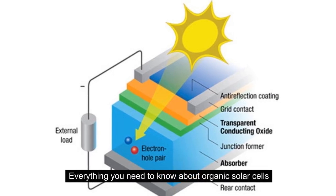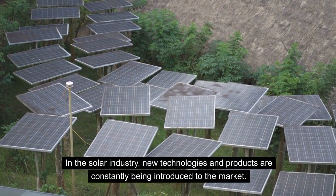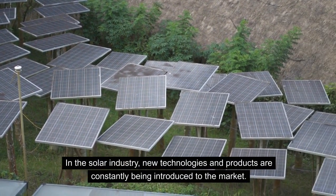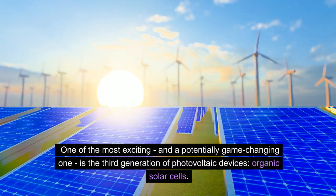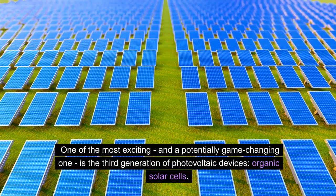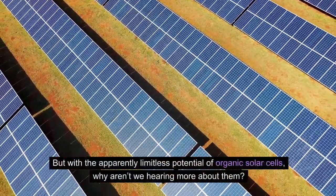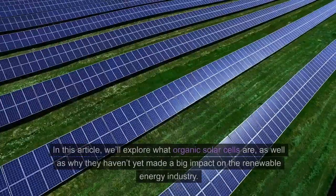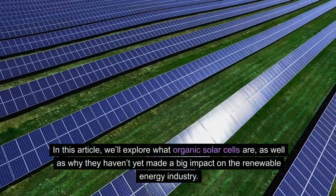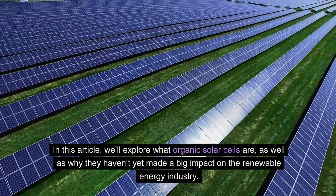Everything You Need to Know About Organic Solar Cells. In the solar industry, new technologies and products are constantly being introduced to the market. One of the most exciting, and potentially game-changing ones, is the third generation of photovoltaic devices: organic solar cells. But with the apparently limitless potential of organic solar cells, why aren't we hearing more about them? In this article, we'll explore what organic solar cells are, as well as why they haven't yet made a big impact on the renewable energy industry.